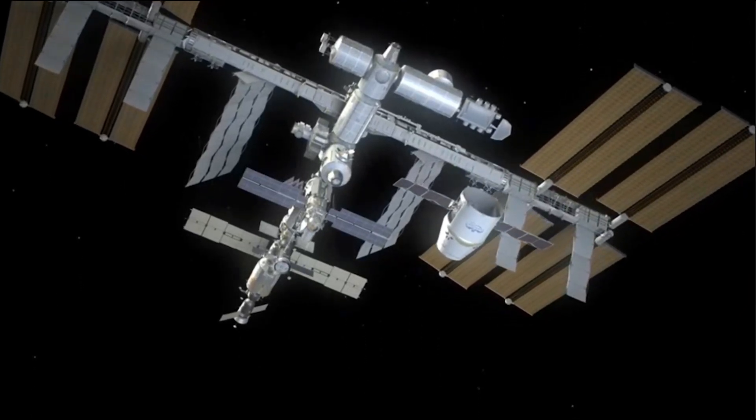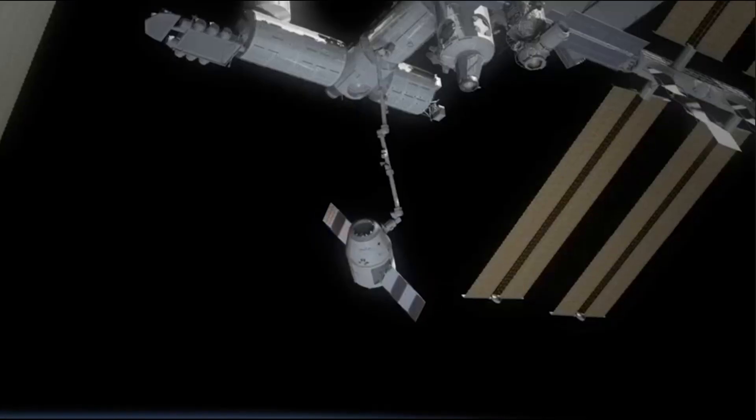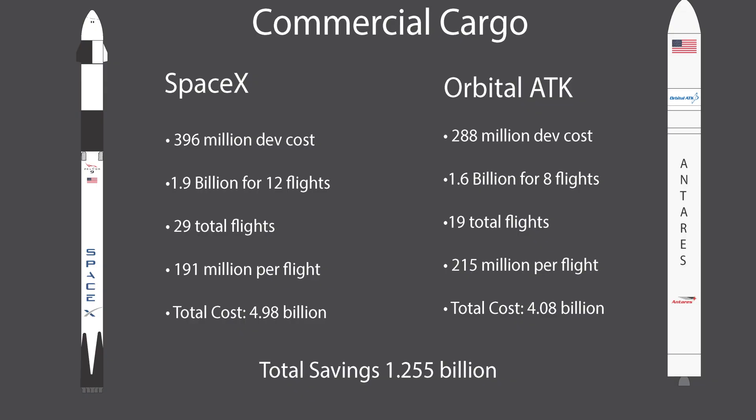After their successful test flights in 2012 and 2013, a new competition formed: Commercial Resupply Services. SpaceX was awarded $1.9 billion for 12 flights, while Orbital Sciences was awarded $1.6 billion for 8 flights — giving a per-flight cost of $158 million for SpaceX and $200 million for Orbital. Including development costs spread over the contract lifetime, SpaceX comes to $191 million per flight over 29 flights, and Orbital to $215 million over 19 planned flights.